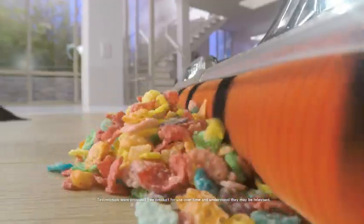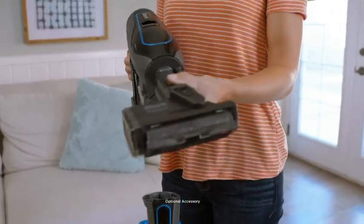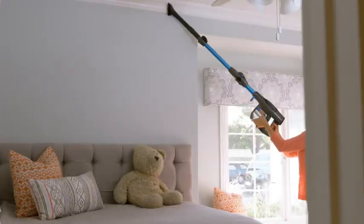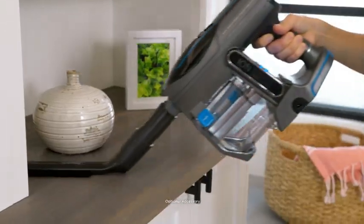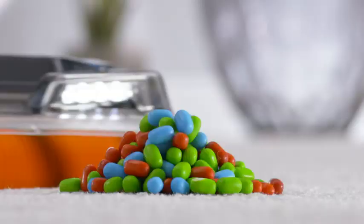It's a huge game changer. It gives you so much power and suction. I love it. It really has changed the way that we clean our home. It's incredible. Never would I have thought a cordless vacuum would have been able to clean my entire house. I would call this revolutionary. It is the greatest vacuum I have ever owned in my life.